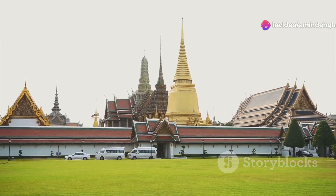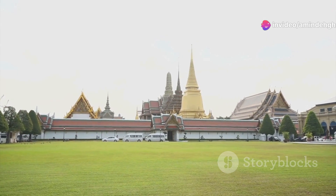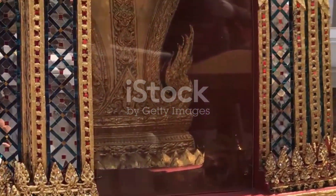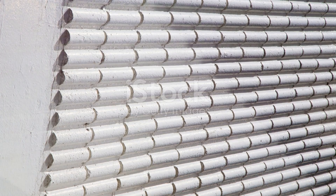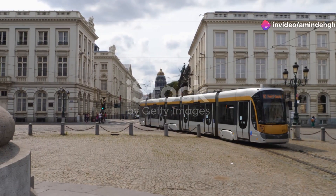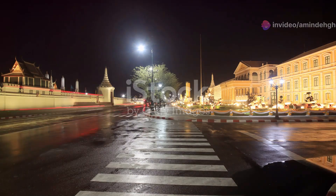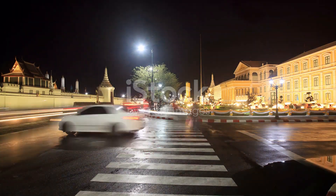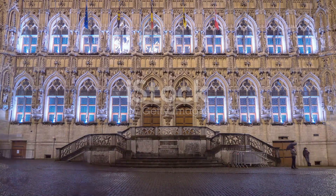Don't forget to dress respectfully when visiting the Grand Palace — that means covering your shoulders and knees. You'll want to spend hours soaking in the beauty of this place. The Grand Palace can get crowded, especially during peak hours. The best time to visit is early in the morning when it's a bit cooler and quieter. Are you ready for our next adventure? Let's go.